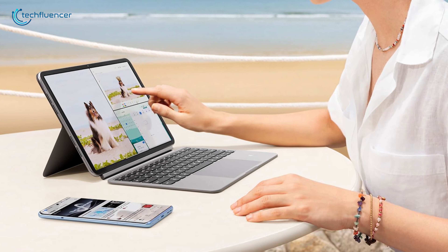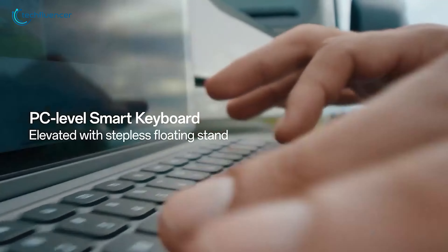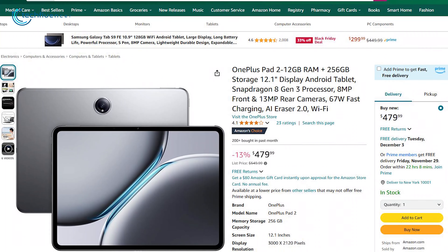It runs on Oxygen OS for Pad, optimized for productivity and entertainment. Accessories like a stylus and magnetic keyboard enhance its functionality. And the $70 discount makes it an even better attraction.